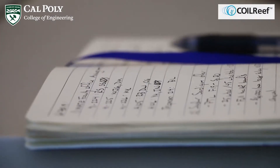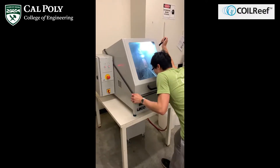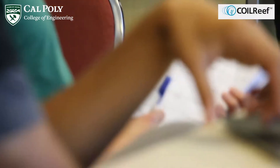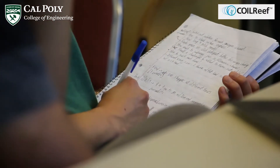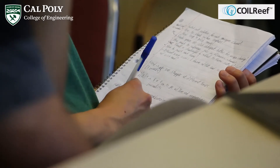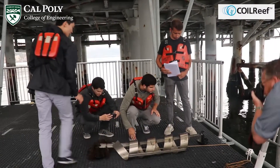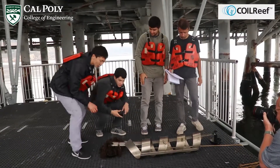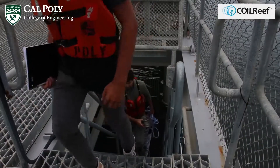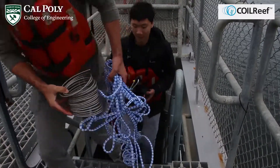I've gained valuable experience in experimental design, team management, and specimen preparation over the course of this project. SURP has allowed me to build upon what I've learned in the classroom and apply it in real-world applications. Without the SURP program, I don't think I would have had the chance to conduct research as an undergraduate and develop these skills.